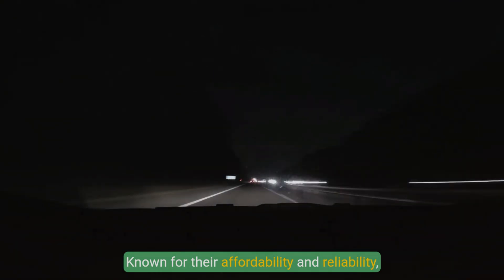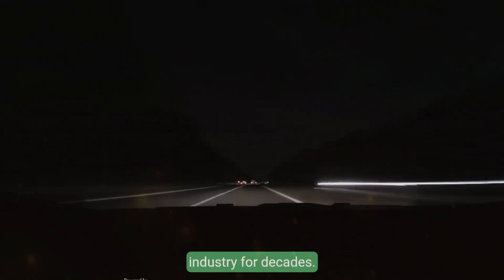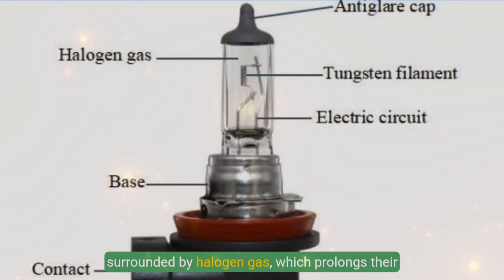Let's start with halogen headlights. Known for their affordability and reliability, halogen bulbs have been a staple in the automotive industry for decades. They function by using a tungsten filament surrounded by halogen gas, which prolongs their lifespan.